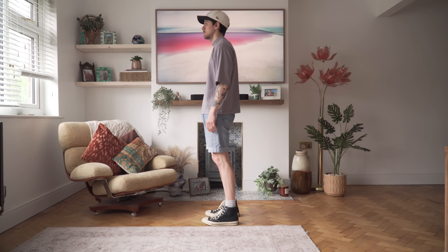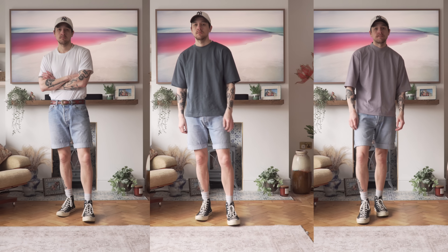I tend to wear the oversized mock neck more in colder weather due to its thickness. What I love about the Airism range is that it's affordable, good quality, comes in a lot of colours, and it regulates your temperature.